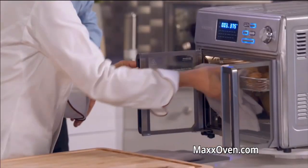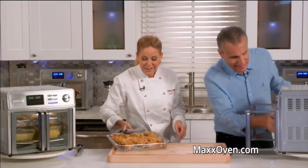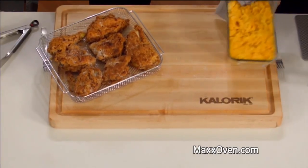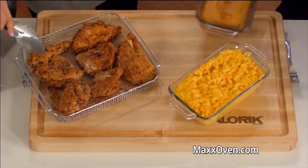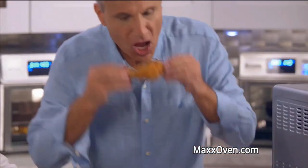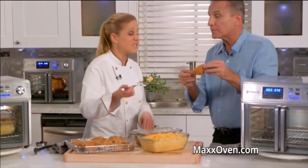Here it is — fried chicken for a crowd! Look at that — fried chicken, mac and cheese, jalapeño cornbread. That's how I feed a crowd. It's so juicy — nice and crispy on the outside. This is my favorite Southern meal. This is really good fried chicken!